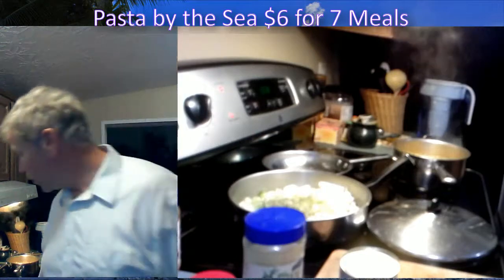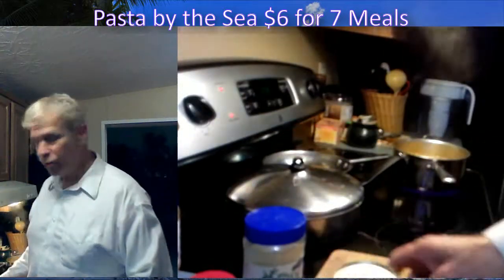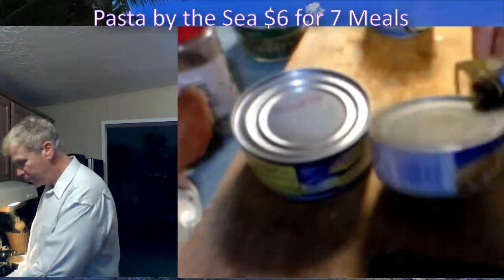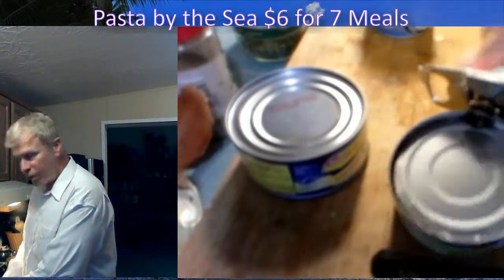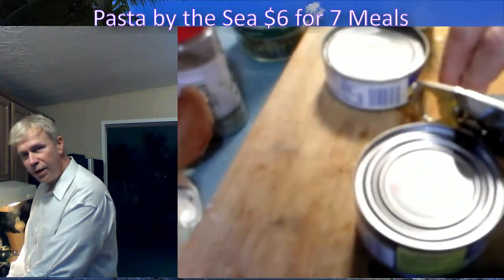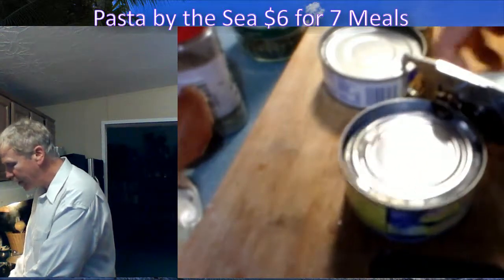I'm going to turn the back burner to level six. We're running level six on both ranges, which would be medium-high on a gas stove. Let me open some cans — this is the tuna fish. Now if you're a low-salt person you want to rinse these out. I'm going to use them full flavor, with everything in the can going in the dish — it adds more flavor and taste, but also more salt.